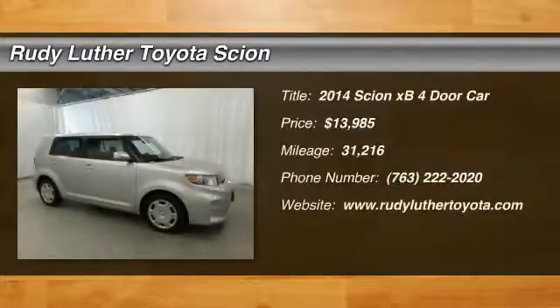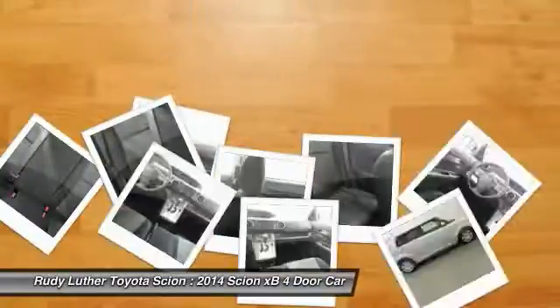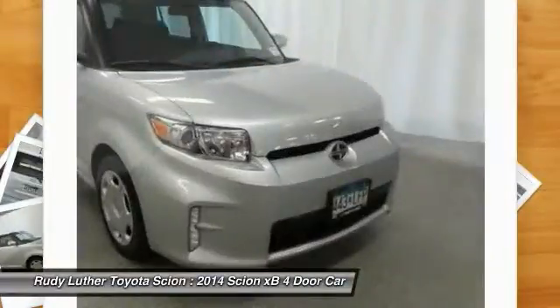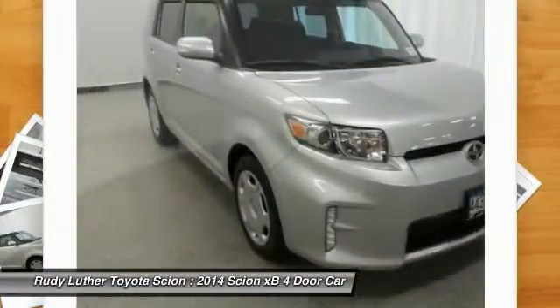Take a ride in a 2014 Scion XB. The Scion XB, built under the Toyota nameplate, has almost single-handedly shaped the market for the boxy, city-driven vehicle.